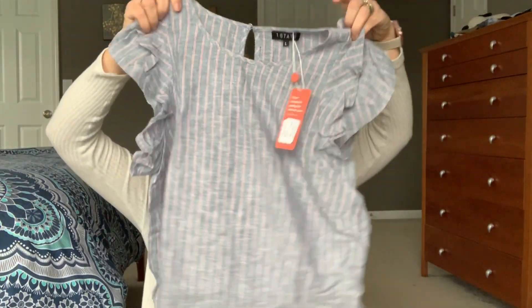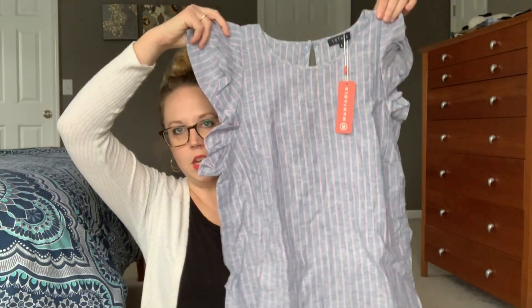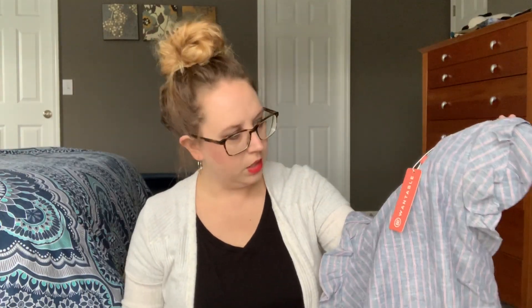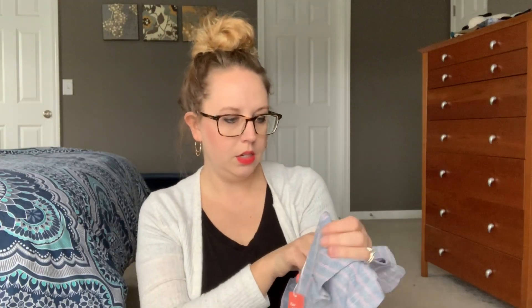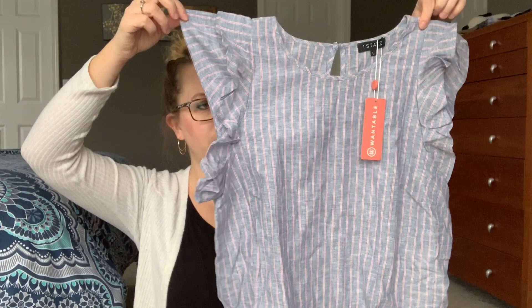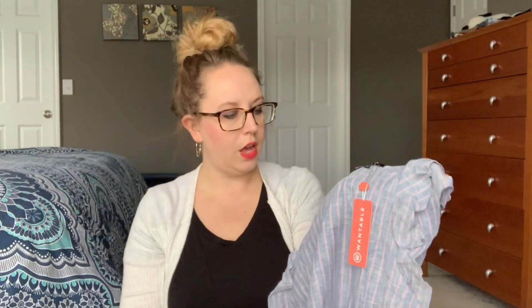Next up — oh, this is really cute. It's like a chambray-ish and it has some faded red looking stripes through it. This is by One State. It has these nice ruffle sleeves — that would be great for now to wear with a cardigan or for later. I actually have a navy cardigan I think would look really great with this.